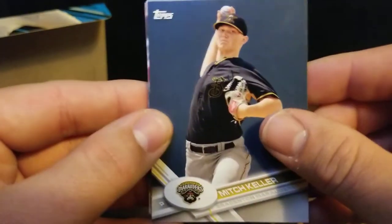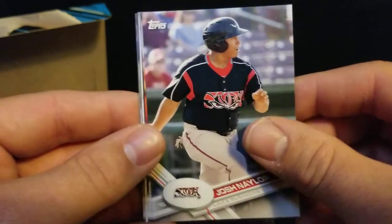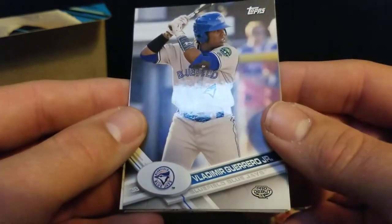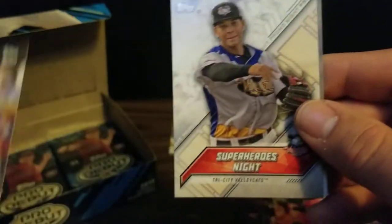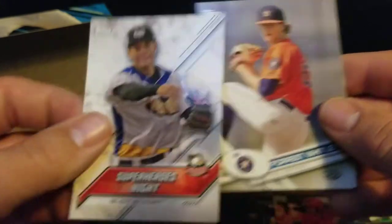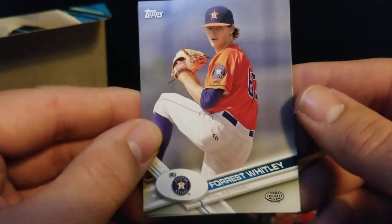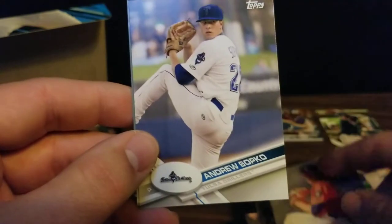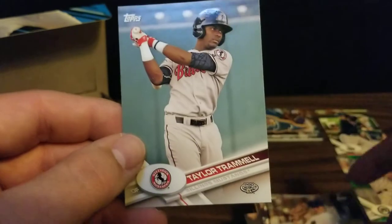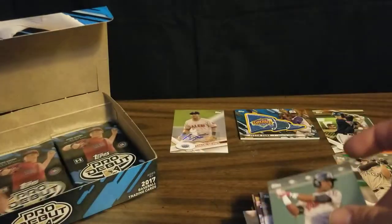Next pack, we got Mitch Keller, Josh Naylor, Matt Dice. There's Vladimir Guerrero Jr. with the Bluefield Blue Jays. We got Superheroes Night for the Tri-City Valley Cats. We got a Forrest Whitley, who had so much promise and just can't seem to make it to the majors without an injury. We got Andrew Sopko and Taylor Trammell.